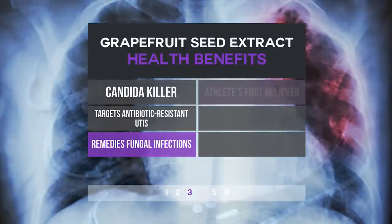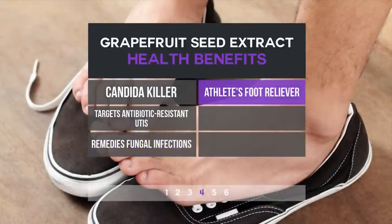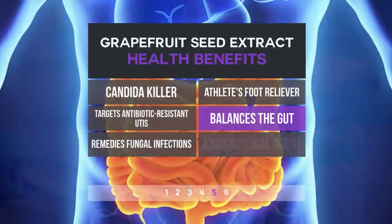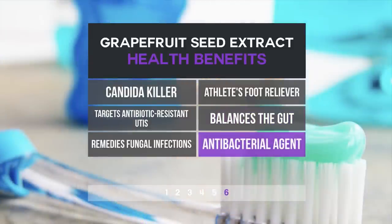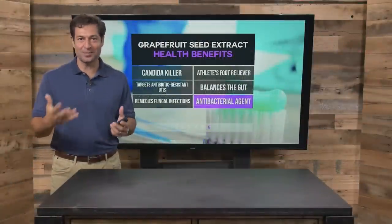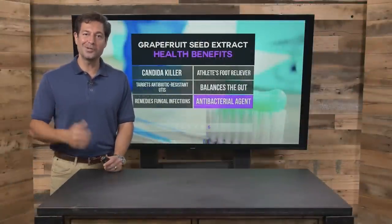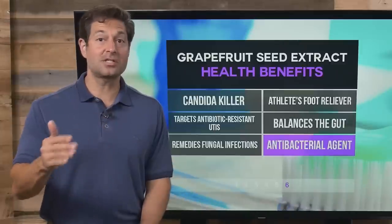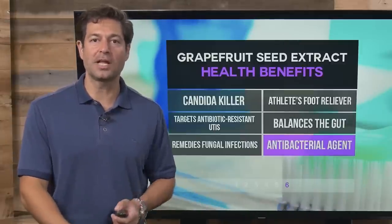Speaking of fungi, grapefruit seed extract is great at relieving athlete's foot or other fungi such as ringworm. And if your gut has too many bad germs, grapefruit seed extract can help bring balance. As an overall general antibacterial agent, maybe put it on your toothbrush occasionally to get some of the germs off, or use it in a mouthwash or toothpaste. GSE is really, really powerful for a lot of reasons.